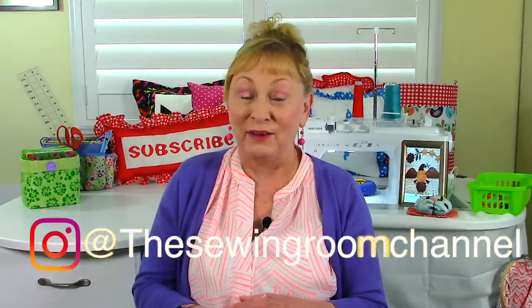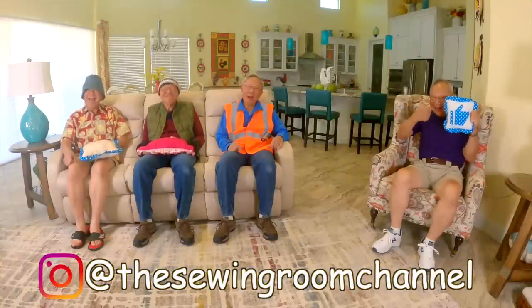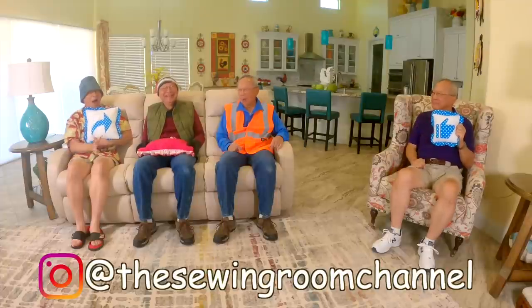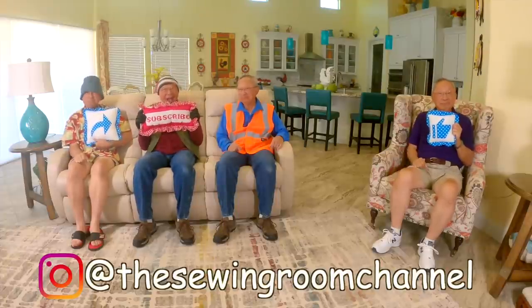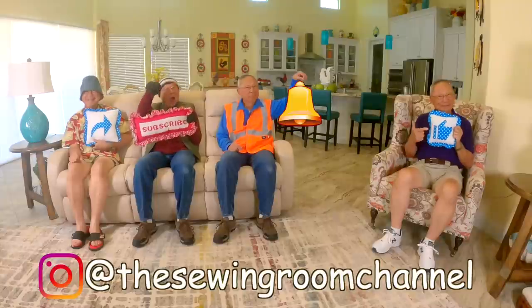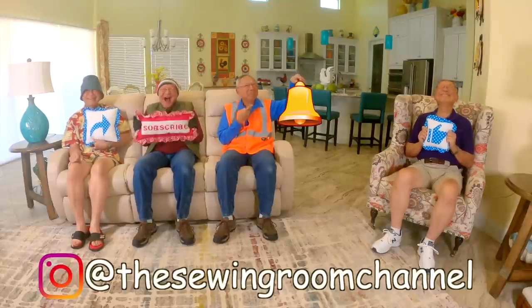Those were some great questions, so keep those questions coming. Don't forget to follow me on Instagram at the Sewing Room Channel and check out my Facebook page. Thanks for watching. If you enjoyed this video, please click the thumbs up button and click share to share it with your friends. If you haven't subscribed yet, click the red subscribe button in the lower right corner of your screen, and don't forget to click the bell and enter your email address to receive notifications about my latest videos.